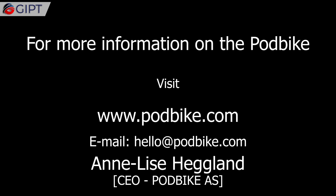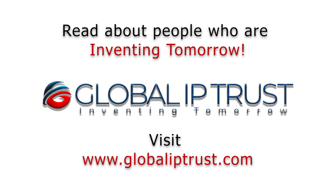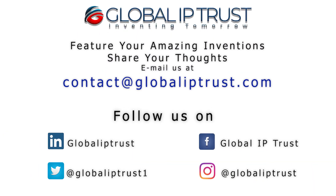For more information on the Podbike, visit podbike.com. Thank you for watching. If you enjoyed this video, please share and subscribe to our channel for more. Have a great day.